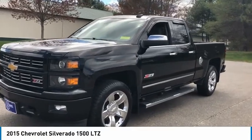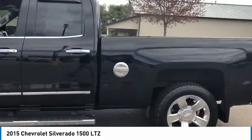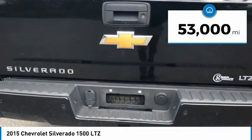Take a ride in the 2015 Silverado 1500. The Chevy Silverado 1500 has the lowest cost of ownership of any full-size pickup. This vehicle has less than 55,000 miles.